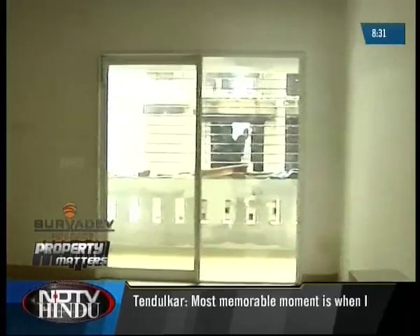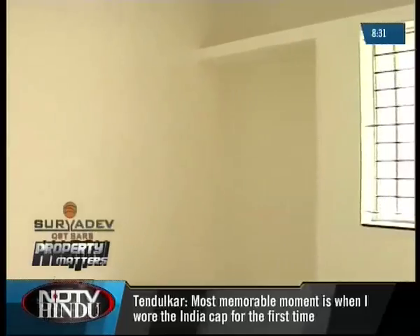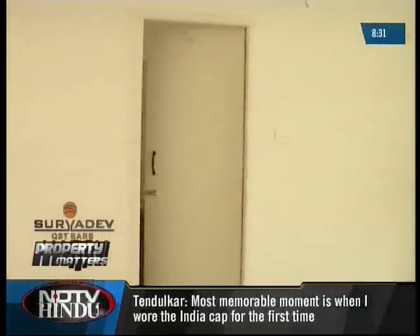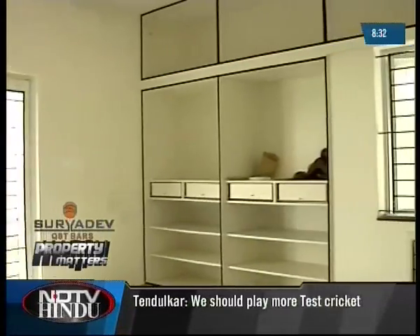The apartment we saw had three bedrooms, a living-cum-dining area, and an open kitchen with a service area. The master bedroom has an attached bathroom, apart from which there is a common toilet. The balconies and the large windows give it a spacious, airy feel.